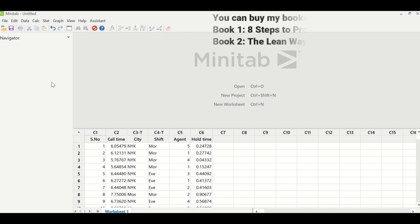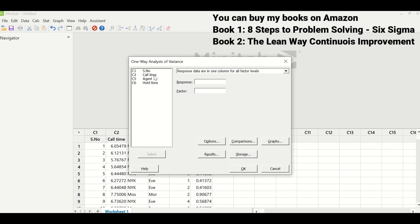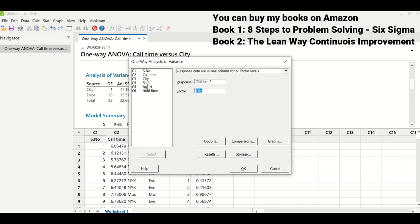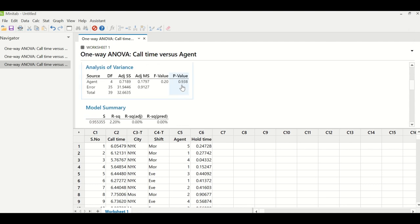Since Y is normally distributed and the Xs are discrete, the team performed a one-way ANOVA test: Stat > ANOVA > One-Way. Under response, enter call time; under factor, enter city; click OK. A p-value less than 0.05 indicates a significant factor — city was found to be significant. The team tested all other factors: shift was also significant (p-value < 0.05), but agent was not significant (p-value > 0.05).